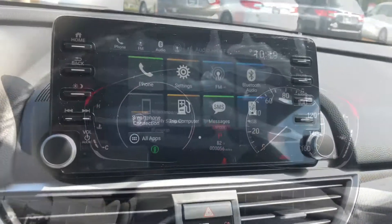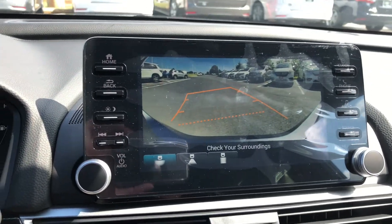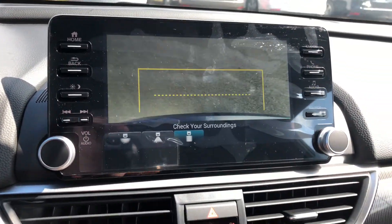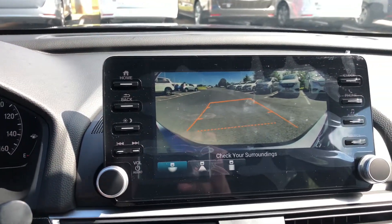You also have a nice bright backup camera with three different viewing angles — a short lens, a wide lens, and a lens pointing straight down. The nice thing is it adapts as you turn the steering wheel.